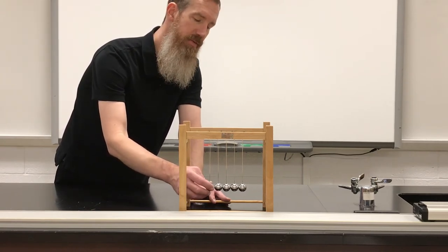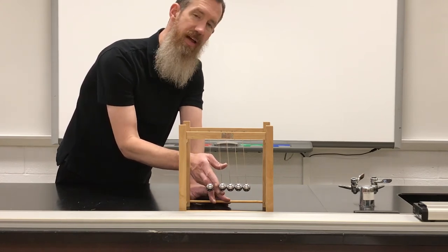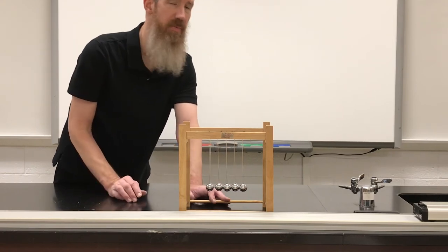Now some of you may have thought this would hit and then all the balls would take off just a little bit because it's so heavy — you maybe didn't expect just the one ball to jump off the other side.